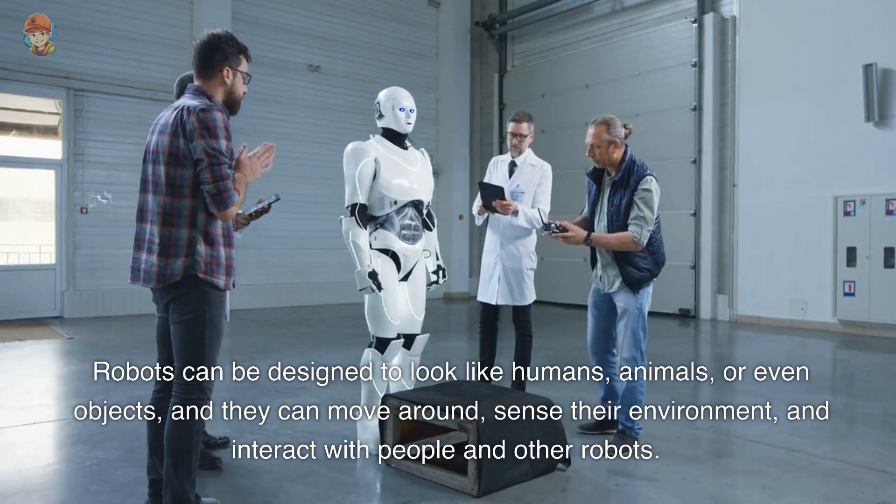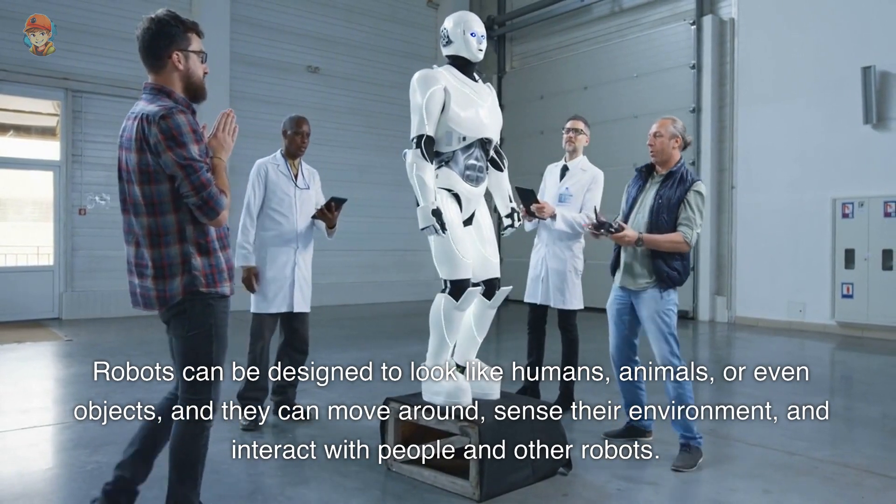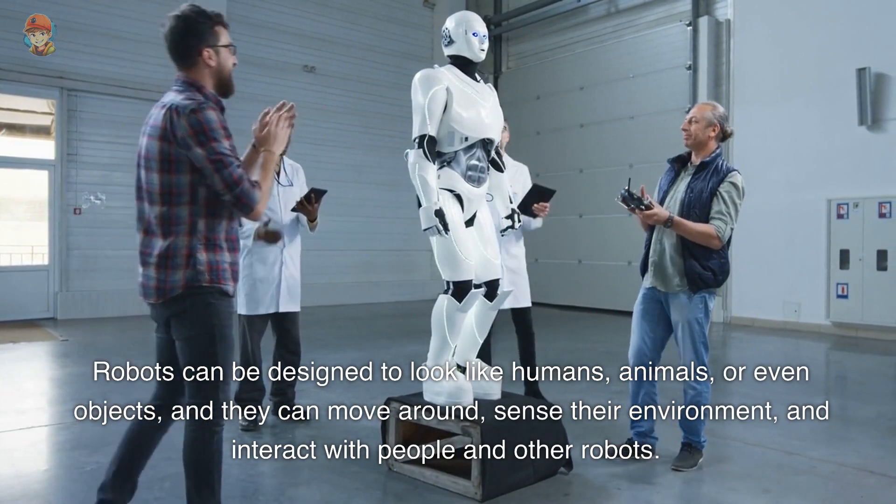Robots can be designed to look like humans, animals, or even objects, and they can move around, sense their environment, and interact with people and other robots.